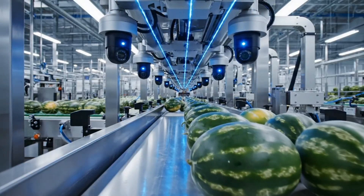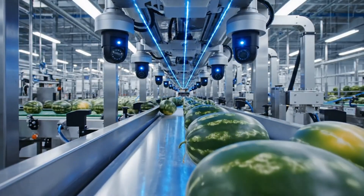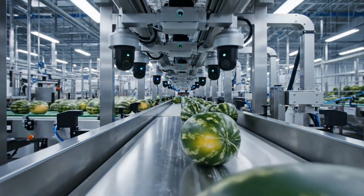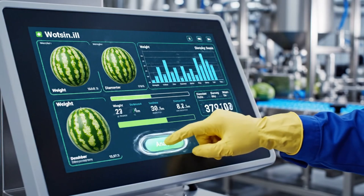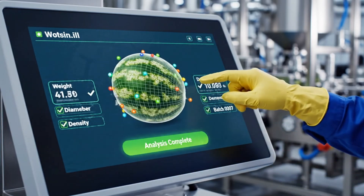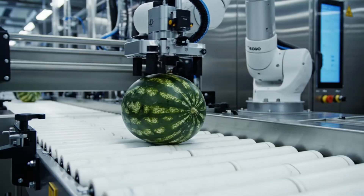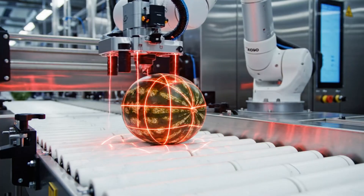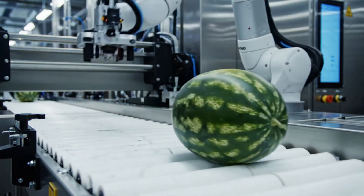The high-speed conveyor system moves the fruit beneath advanced optical scanners, ensuring perfect quality. The high-tech scanners analyze each watermelon's weight, diameter, and density, ensuring optimal sorting and quality control. The best watermelons are selected and move on to the next stage.